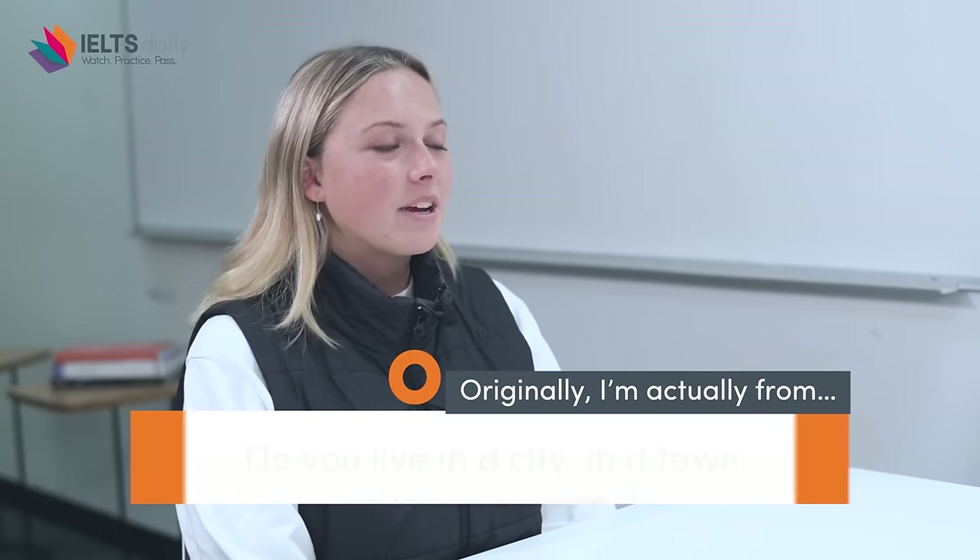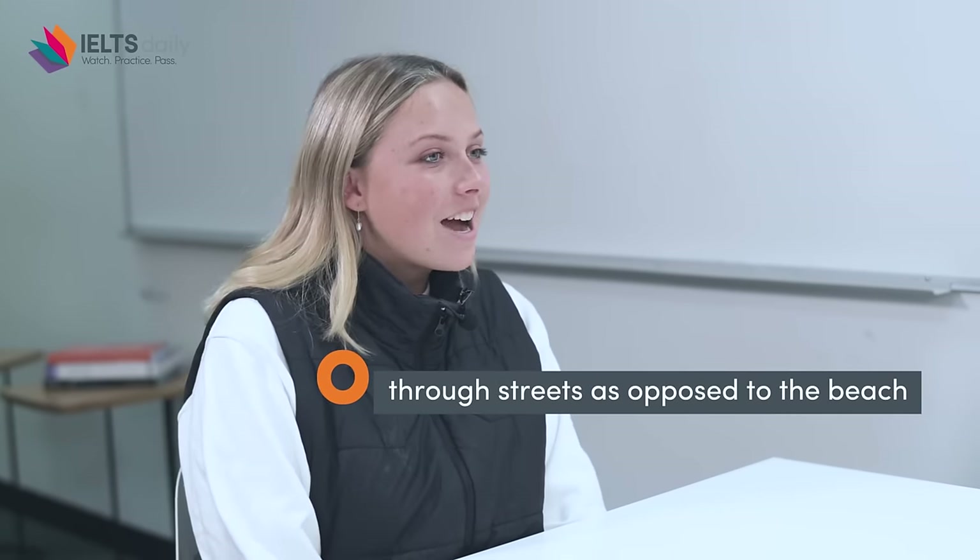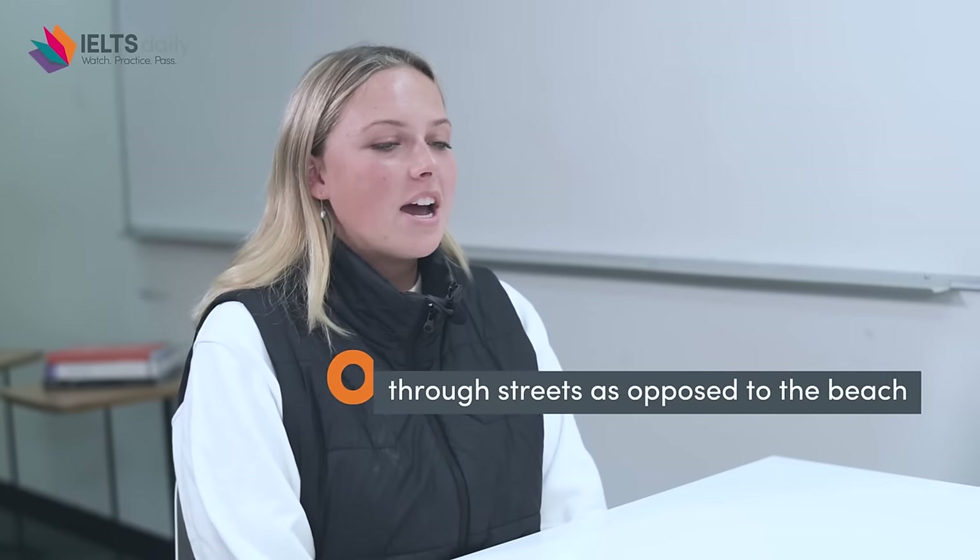So originally I am actually from Sydney. Sydney is a coastal town so it's near the beach. A lot of things you can do near the beach include swimming, you can go for walks — it's really lovely. I now actually live in Melbourne, so that's more of a city, an urban town, so things you can do are shopping, you can go walking again but through the streets this time as opposed to near the beach. Both cities are lovely and I'm very happy.